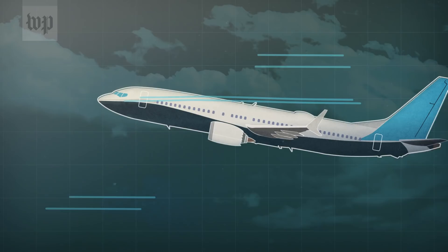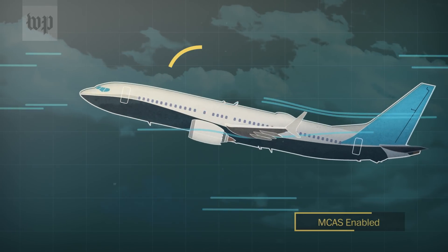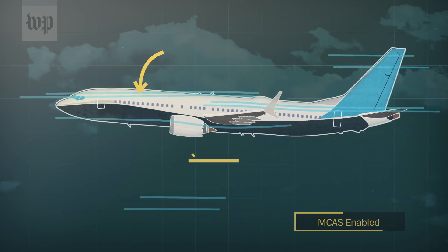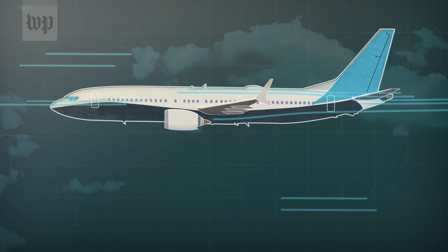MCAS — maneuvering characteristic augmentation system. The MCAS is rightfully there to assist the pilot during a stall, if in fact one was actually achieved. It is there as an enhancement to get you over that hump. Once the stall is over and there's a recovery, the MCAS is done with its work. The MCAS will trigger for 10 seconds of very rapid trim to help with a stall, and then within about two to five seconds, it'll come right back in and do it again.